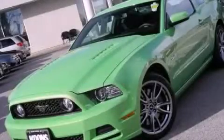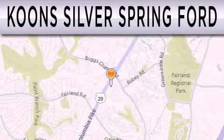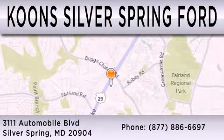Stop by today and test drive this automobile for yourself. Coon Silver Spring Ford is dedicated to doing everything possible to ensure that the experience you have selecting your next vehicle is as pleasant as possible. We're located at 3111 Automobile Boulevard in Silver Spring.